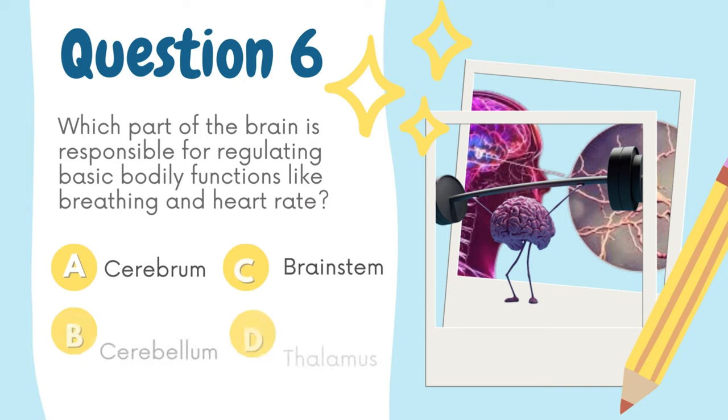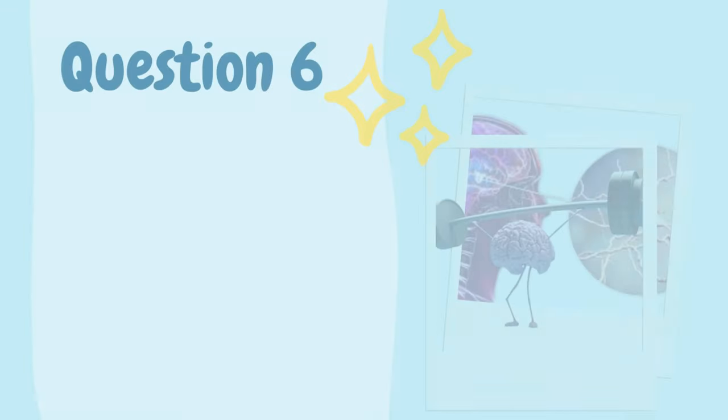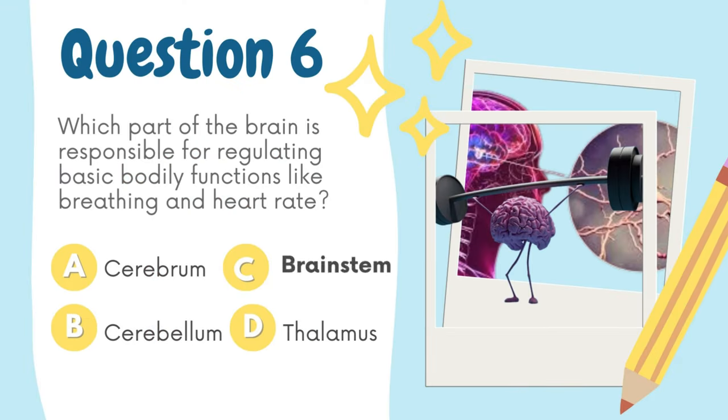Which part of the brain is responsible for regulating basic bodily functions like breathing and heart rate? A. Cerebrum, B. Cerebellum, C. Brainstem, D. Thalamus. The answer is C. Brainstem.